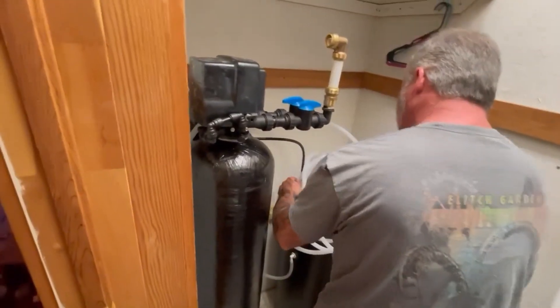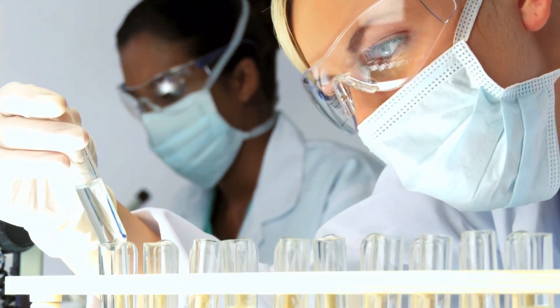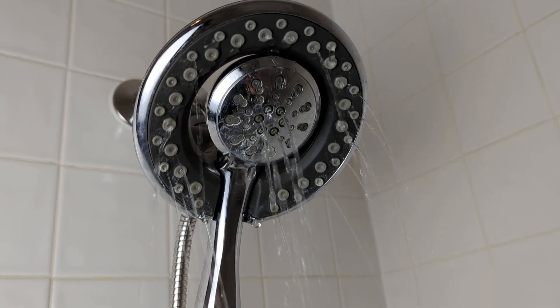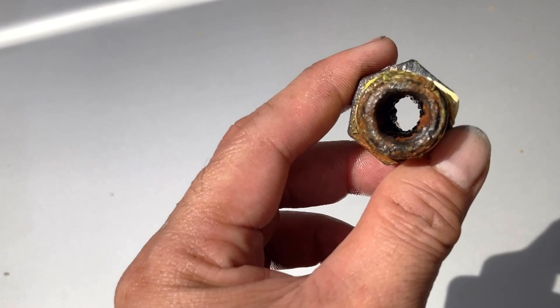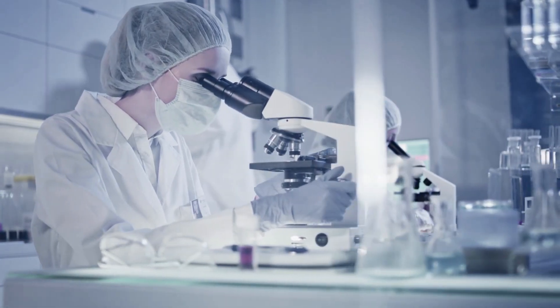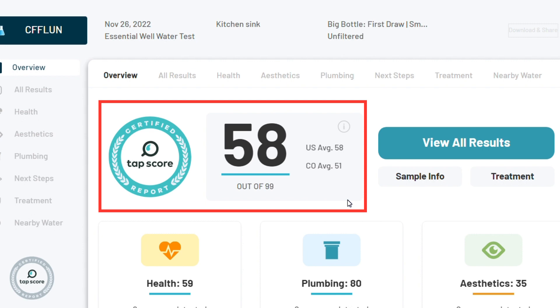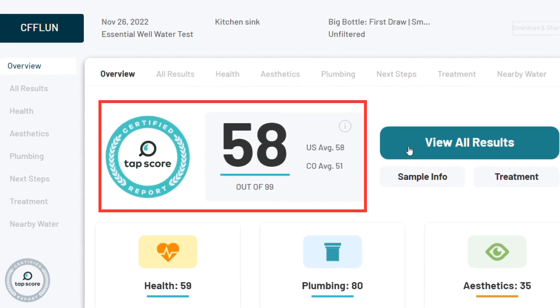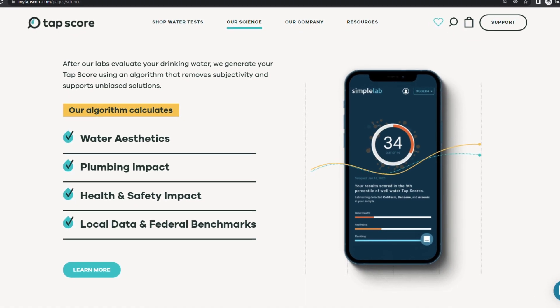We installed the system in a home near Telluride, Colorado, which was built in 1965 and had never undergone any water testing or treatment. The low water pressure and staining in sinks and toilets led us to suspect limescale buildup and high iron levels. To confirm our suspicions, we partnered with Simple Lab and used their TAPScore product for third-party certified laboratory testing. Simple Lab provides an online report with a TAPScore of 1 to 99 based on water quality, indicating any contaminants as well as plumbing issues and health risks associated with them.